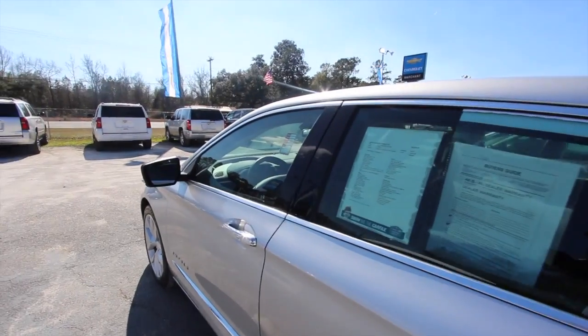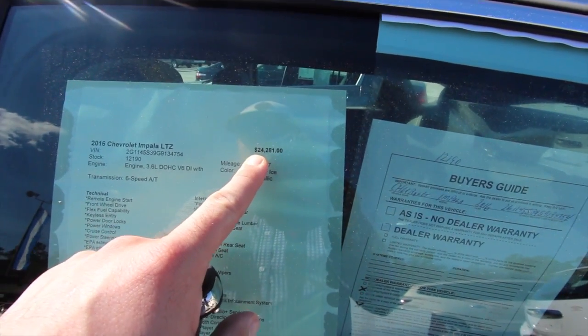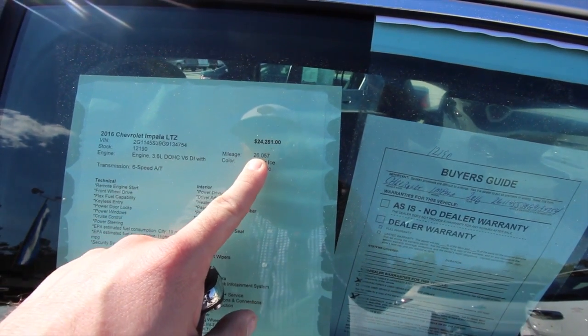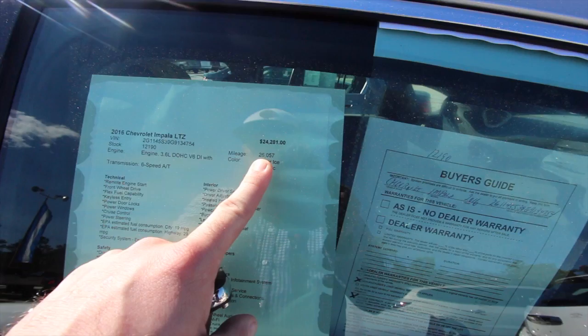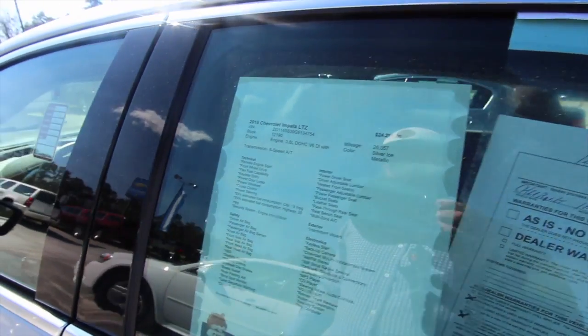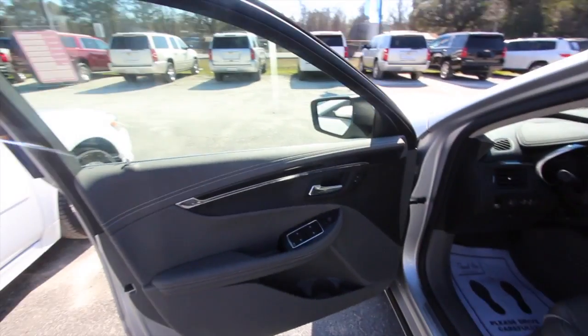Let's look at the price: twenty-four thousand, two hundred and eighty-one dollars — so $24,281 is the price. Mileage is twenty-six thousand, fifty-seven — pretty low mileage. It's got a 3.6-liter V6 engine.